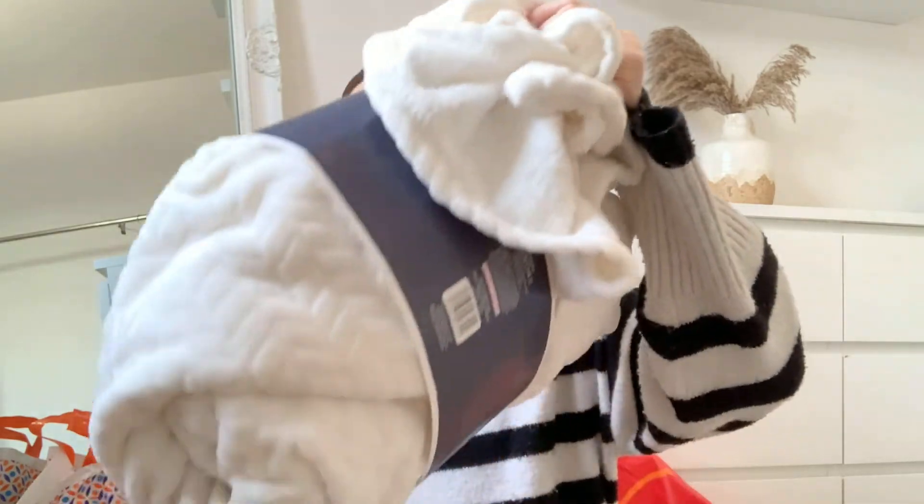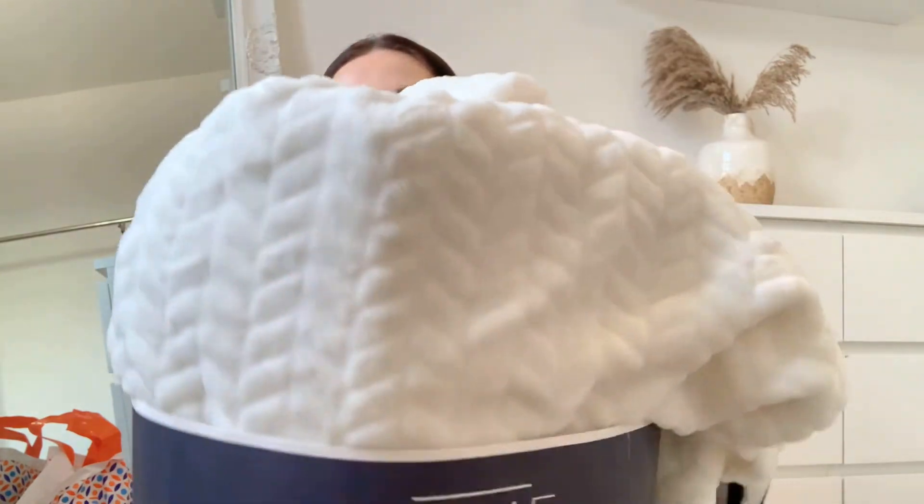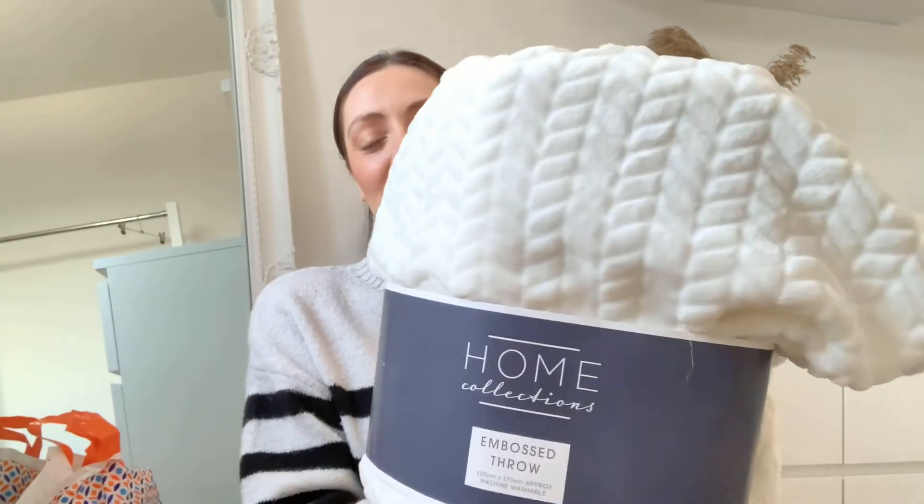Starting off with the two things I bought from Home Bargains, and honestly I think they might be my favorite. The first thing is this gorgeous throw — look how soft and luxurious it feels. It's a really lovely white, like a fleecy material, and it was around seven pounds — an absolute bargain. I had to get it as soon as I saw it. It's just to go on the sofa downstairs because when I was decorating I realized I don't have any cushions or throw blankets.